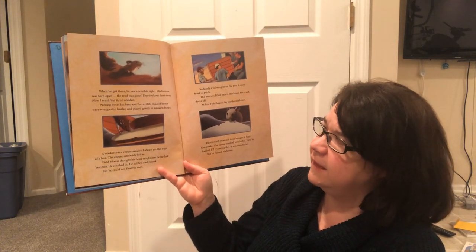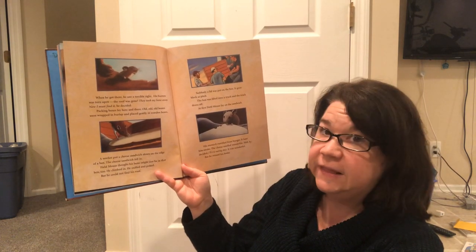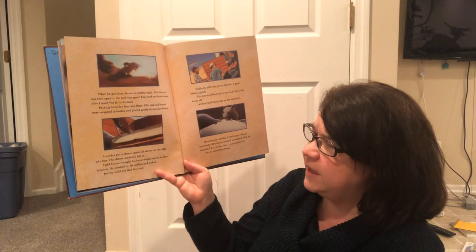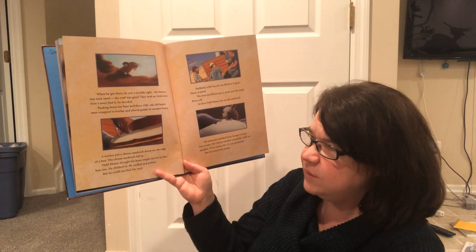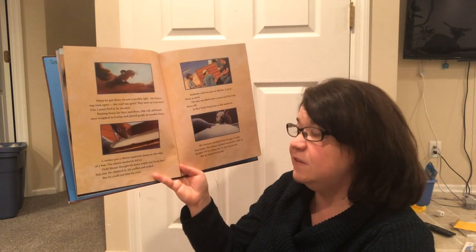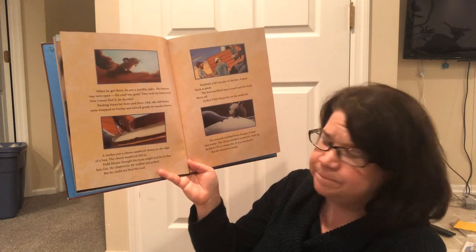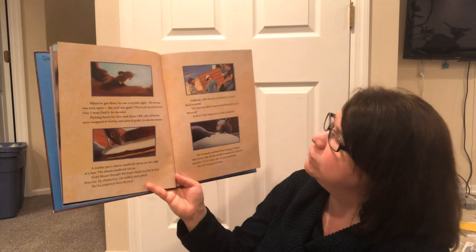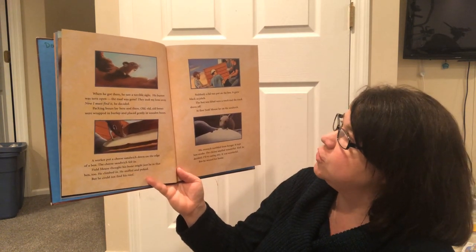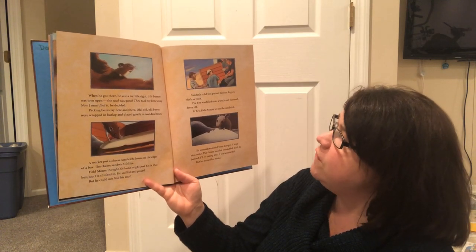Packing boxes lay here and there. Old, old bones were wrapped in burlap and placed gently in wooden boxes. A worker put a cheese sandwich down on the edge of a box. The cheese sandwich fell in. Field Mouse thought his bone might just be in that box too. He climbed in. He sniffed and poked, but he could not find his roof. Suddenly, a lid was put on the box. It grew black as pitch. The box was lifted onto a truck and the truck drove off.